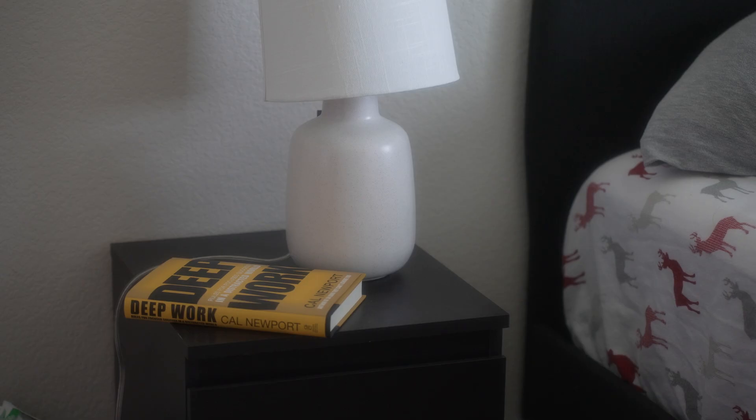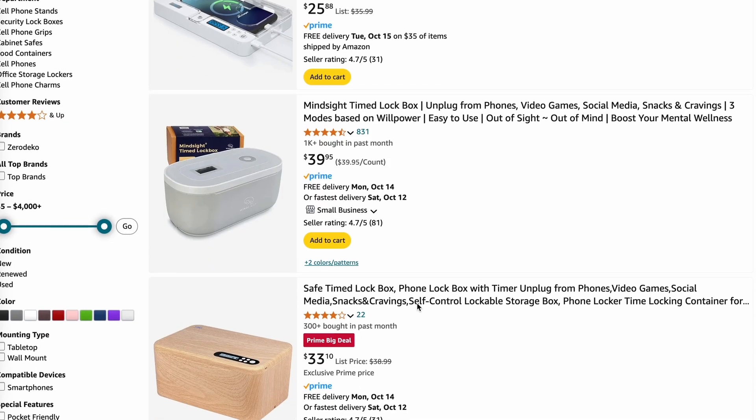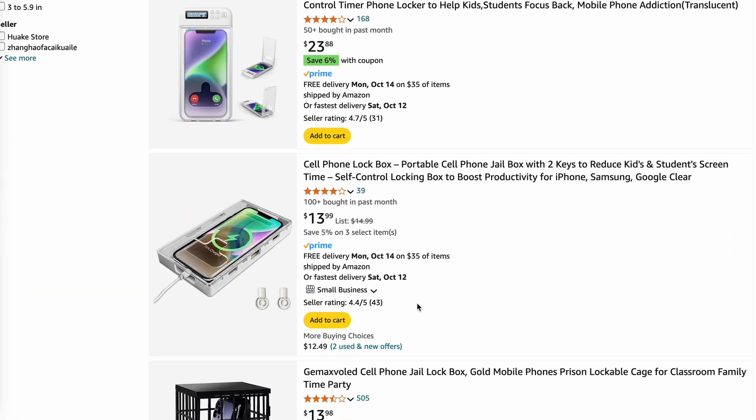I like to put my phone at the other end of the room or actually put it in another room. I know there are some lock boxes you can buy on Amazon that could help you, and maybe that's something I will possibly do in the future if my phone habits get pretty bad. Once all these distractions are out of the way, that's when I actually begin my coding session.